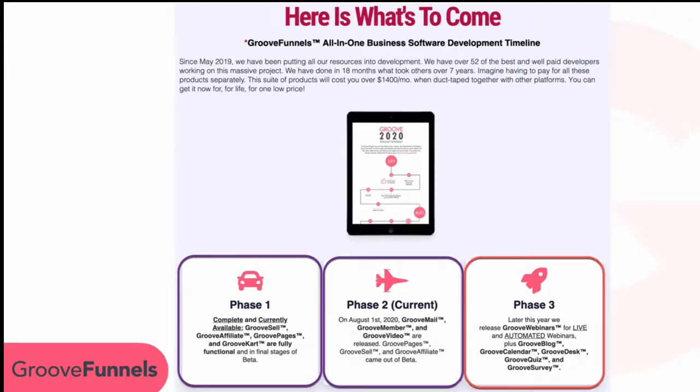Currently in development are GrooveWebinars — which actually has four products: live webinars, automated webinars, live streams, and automated live streams — GrooveBlog so you can get away from WordPress, GrooveDesk so you won't need to pay for something like Zendesk or HelpScout, GrooveCalendar, GrooveSurvey, GrooveQuiz, and GrooveKart, which competes with Shopify for e-commerce.